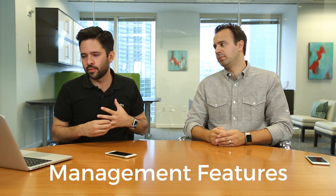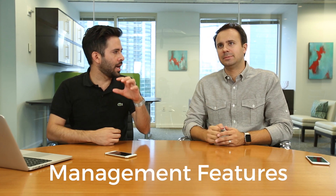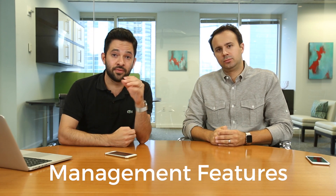They're redoing the iMessage app and other notification features, but specifically for work that should cover it. Let's talk about some new management and administrative features. Talking about the setup process for new iPads: administrators can now disable the Siri setup process and also this new feature called iCloud Desktop.